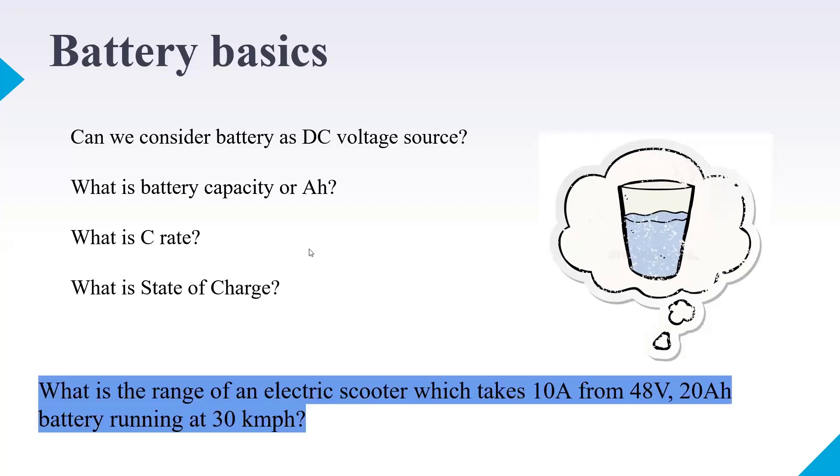Here's a question related to an electric scooter: what is the range of an electric scooter that draws 10 amperes from a 48V, 20 Ah battery running at 30 km/h? If you've understood the meaning of ampere-hour, you should be able to answer this. The answer is 60 kilometers — and several of you got it correct.